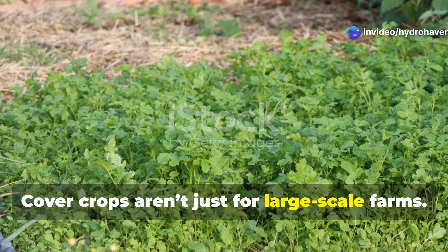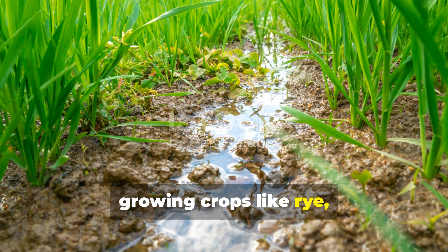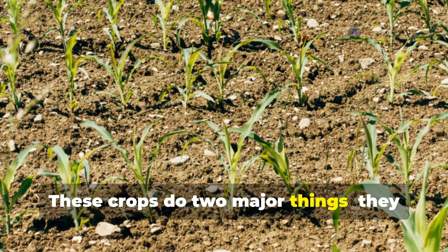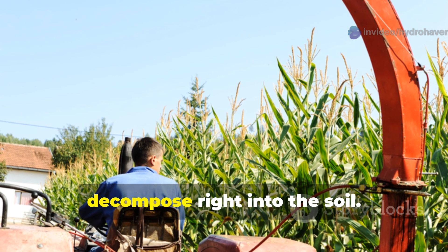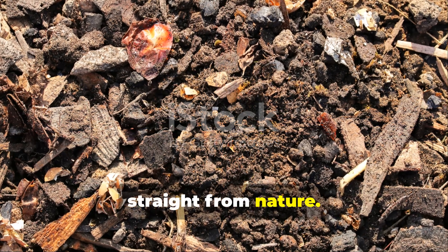Cover crops aren't just for large-scale farms. Even a small plot can benefit from growing crops like rye, clover, or vetch during the off-season. These crops do two major things: they prevent erosion and add organic nitrogen into the soil. Once the season turns, simply chop them down and let them decompose right into the soil. It's like adding slow-release fertilizer straight from nature.